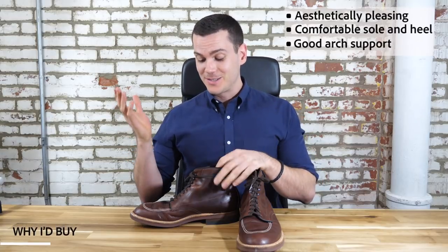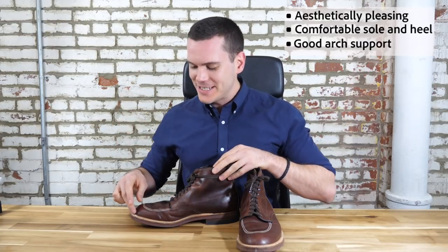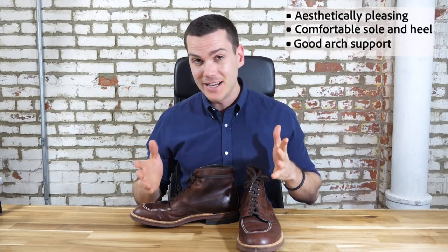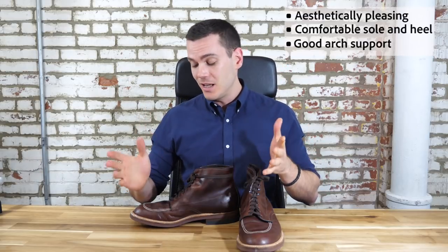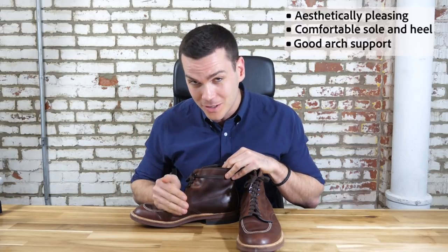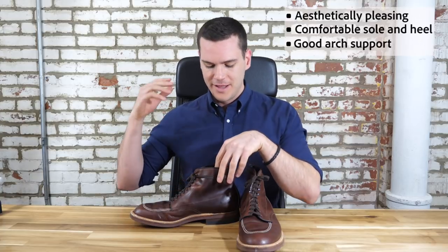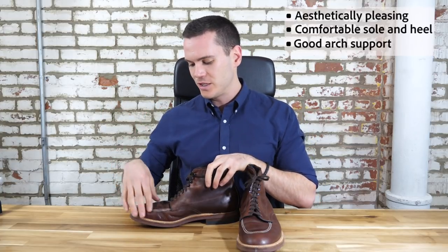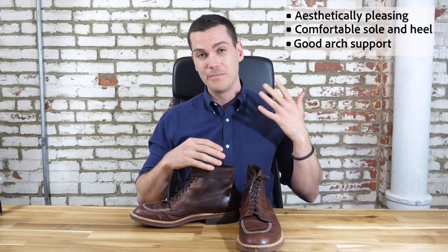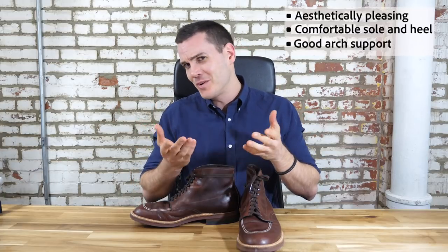So why should you get a pair of Alden Indies? First and foremost, they are cool — I just love the way they look. I love the mock-toe stitching and the tan perimeter around the vamp. The leather is really lustrous, soft, and supple, and it doesn't need any breaking in. They look good with jeans, chinos, khakis, and can look pretty good with slacks if you do it right. They're also very, very comfortable — they've got a soft leather insole, supple leather, fantastic arch support, and the sole is a little softer than a lot of other boots. And finally, it's Indiana Jones' boot — who doesn't want to wear Indiana Jones' boot?